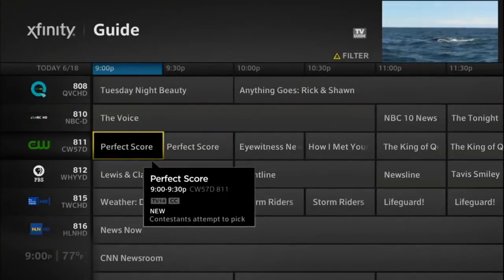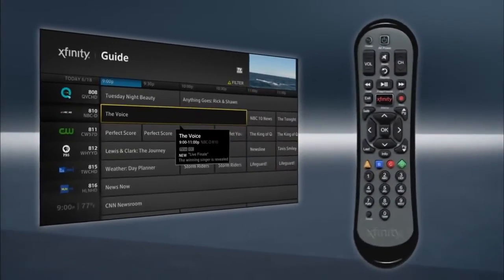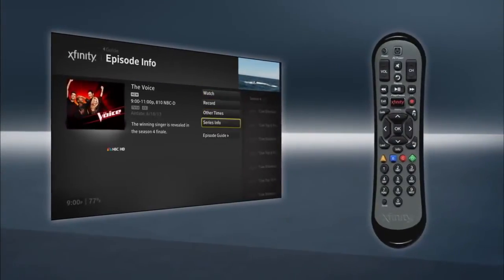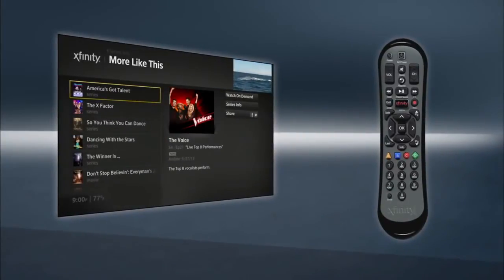Browse the Listings Guide to see what's on by time and channel. Select a show, then press Info to read all about it. On the Series Info page, click More Like This to get recommendations based on your interests.